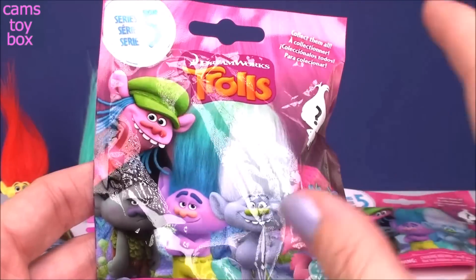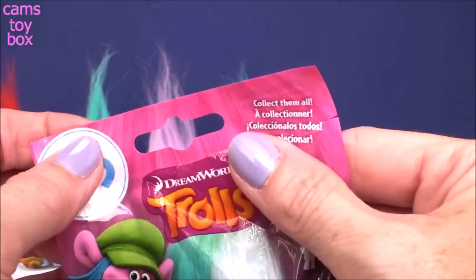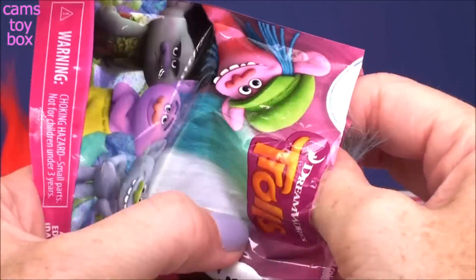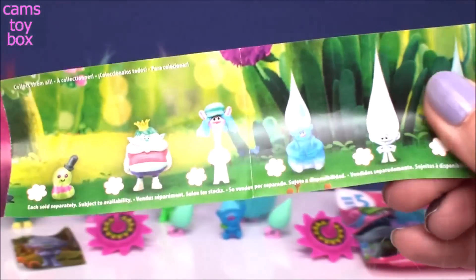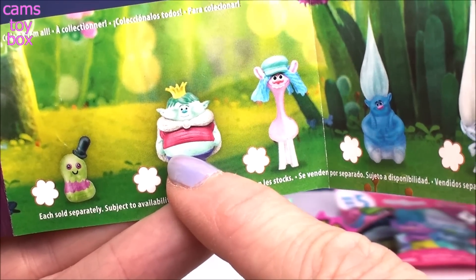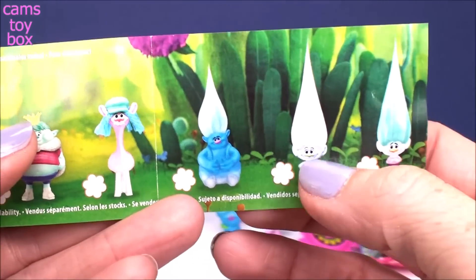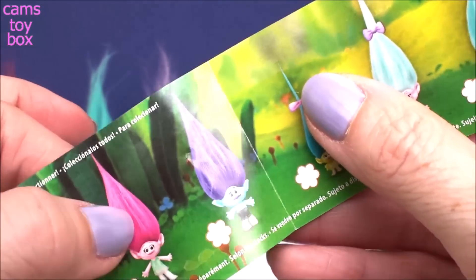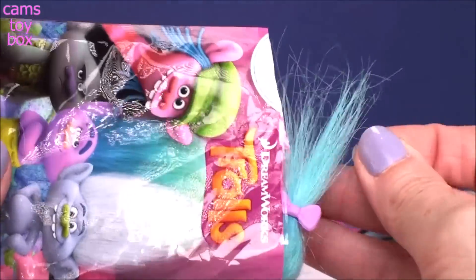Alright, series five — another awesome release. This time they left it a mystery on who was going to be in the bag, giving you a little question mark so you couldn't know until you actually opened it. This is also the first series where they gave it a title — it's called the True Colors series. We got Mr. Dinkles and King Gristle Jr., which is awesome. In series four, Bridget was released, so I was so excited when they released him. There's Cooper, Biggie, Guy Diamond, Creek, DJ Suki — who was actually in the first series — Poppy, Branch, Smidge, and Satin and Chenille in their second appearance. It's called the True Colors series because it looks like they're changing colors like they do in the movie.